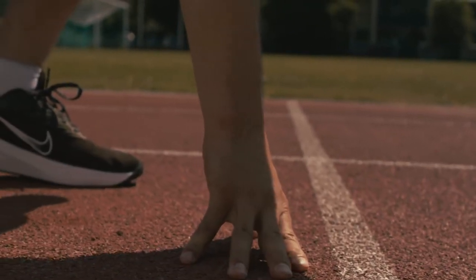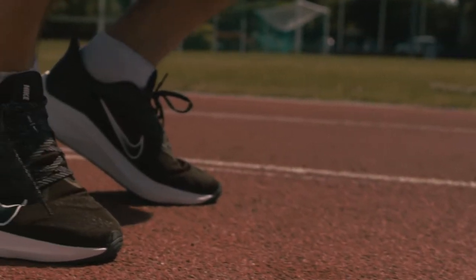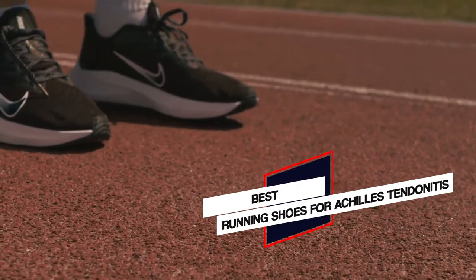In this video, we'll show the 5 best running shoes for Achilles tendonitis on the market that will help you choose the best one for you. So, let's dive into the video.